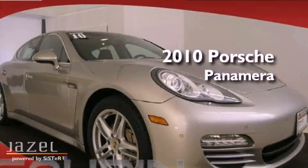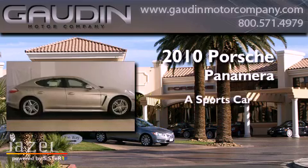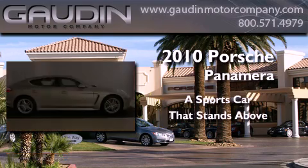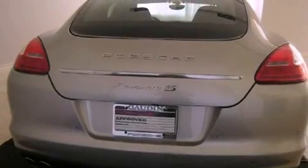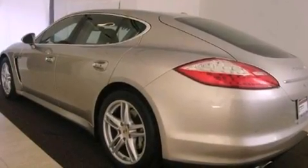This is a 2010 Porsche Panamera. Its top features include memory settings for the driver's seat positions, so you can recall your favorite position with the push of one button.